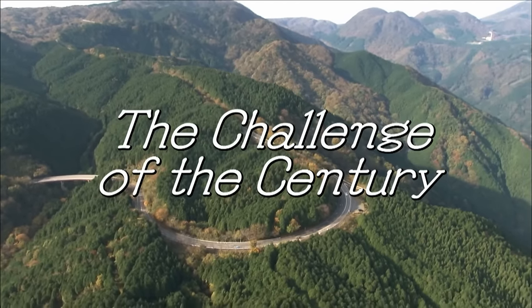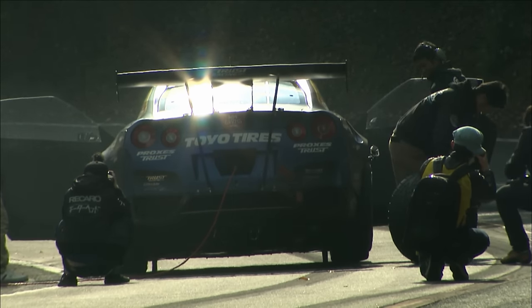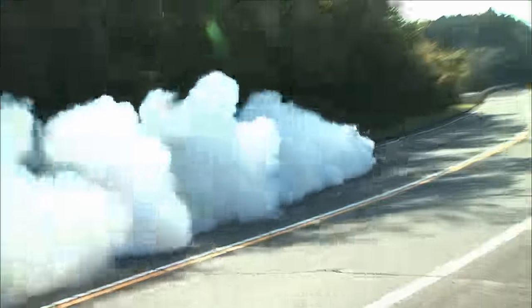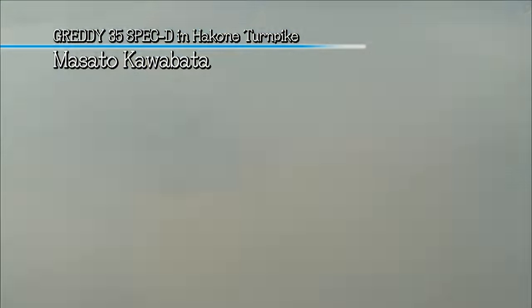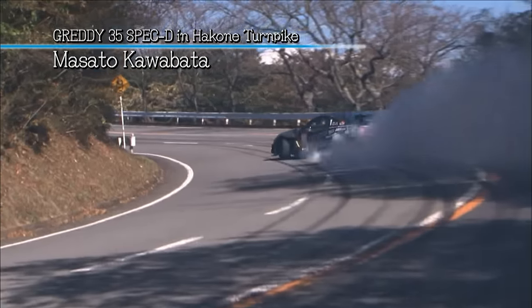In November 2014, with the season behind them, the team decided early one morning to take on the ultimate challenge: Japan's first ever hill climb on a public road. It took place on Hakone Turnpike in the hot spring town of Hakone, where the GTR dashed up this winding 8km road at mind-boggling speeds.